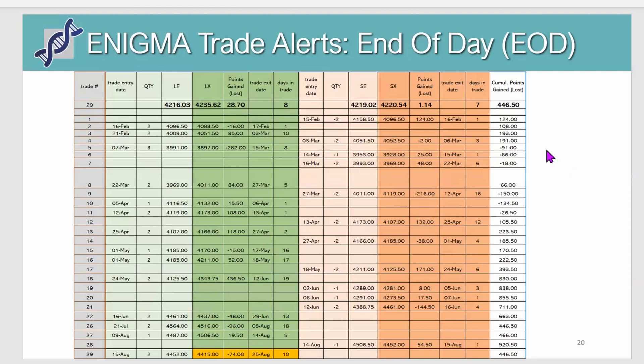The end-of-day version is of course much less frequent in trading signals — we've only had about 29 trades since we started the service in mid-February. February 15 was the first trade, a short trade, and since then we have captured about 446 points on the S&P. The last one is just a mark-to-market — we haven't exited the trade; we went long on August 15 buying two contracts and are still holding. With all closed trades we're up about 520 points since we started on February 15, which is a pretty good result.